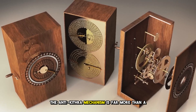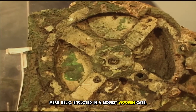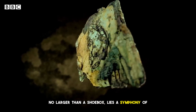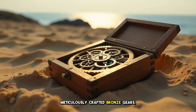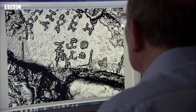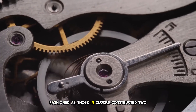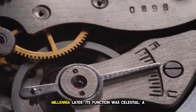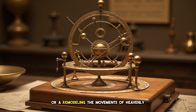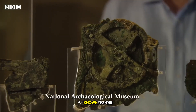The Antikythera mechanism is far more than a mere relic. Enclosed in a modest wooden case, no larger than a shoebox, lies a symphony of meticulously crafted bronze gears, each component a testament to ancient precision. These gears, at least 30 in number, are as perfectly fashioned as those in clocks constructed two millennia later. Its function was celestial — a complex orrery modeling the movements of heavenly bodies: the sun, the moon, and the planets known to the ancients.